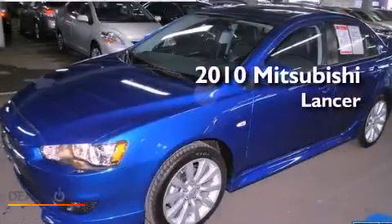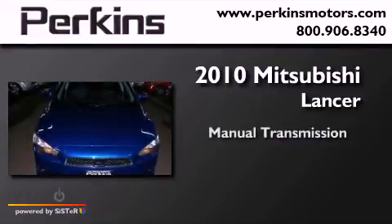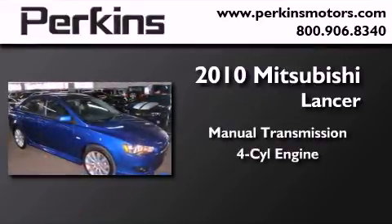This is a 2010 Mitsubishi Lancer. This four-door sedan has a manual transmission and an inline four-cylinder engine.